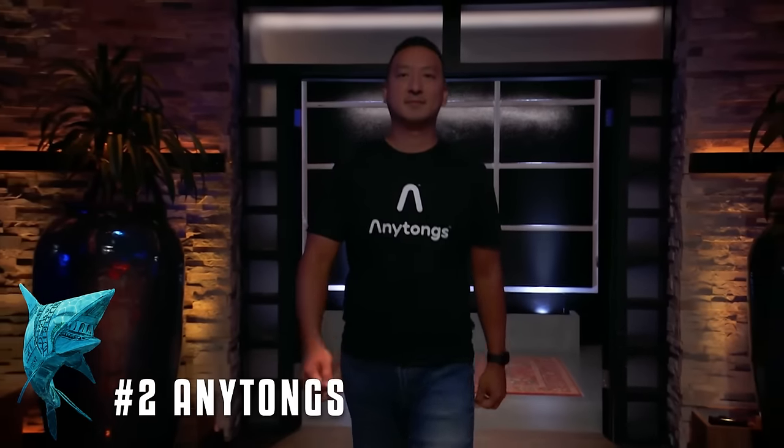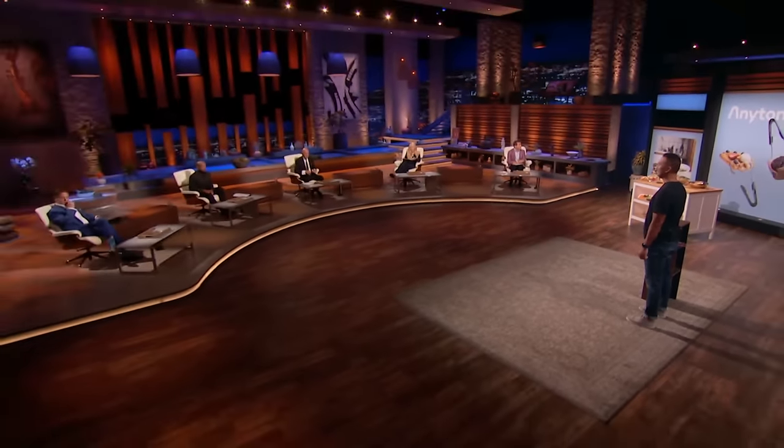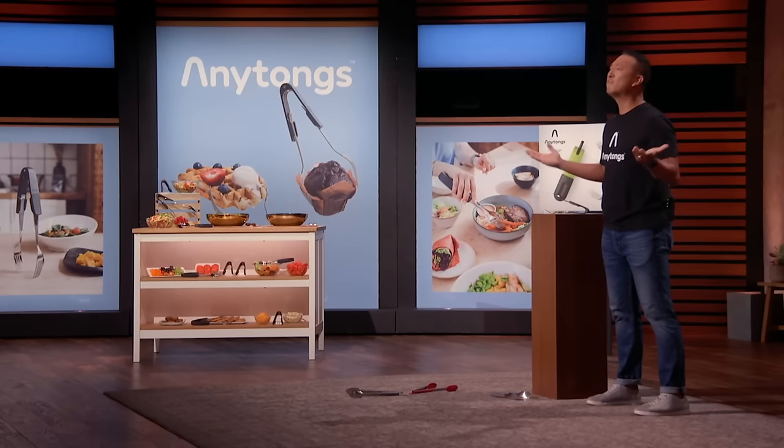Next up is an innovation to a common kitchen accessory. What's up, Sharks? My name is Togue, and I'm from Clifton, New Jersey. I'm seeking $150,000 for 20% equity in my company. Sharks, I love to cook, and tongs are one of the best tools I have in the kitchen. But you know what sucks? It seems I never have enough when I'm cooking or serving food. Just buy more tongs? Nobody wants to do that. Look at these things — they're large, they're clunky, they take up space, and every time you need them, they're buried in a sink full of dirty dishes.